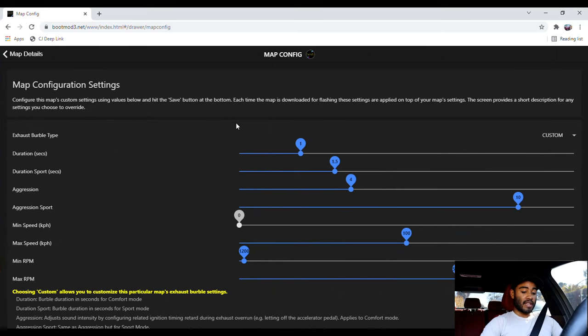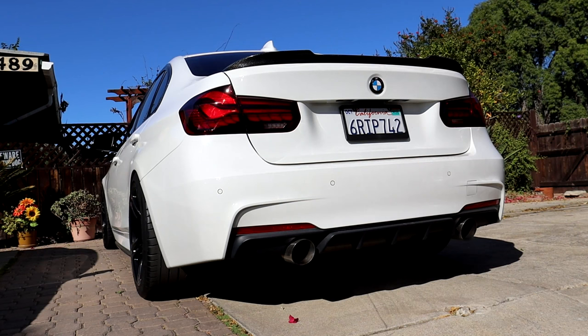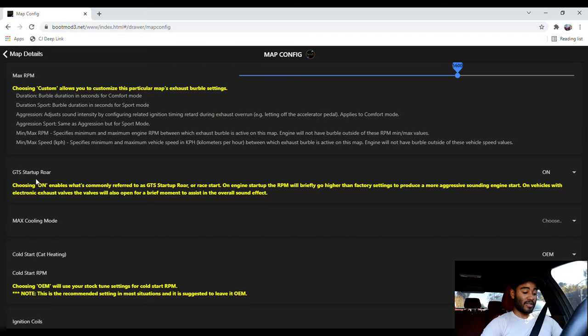In addition to having a bunch of maps to choose from based on your bolt-on mods, there are all sorts of little adjustments you can do aside from performance. For example, you can adjust the burbles — how loud they are and how long they last. You can also activate the GTS startup roar so your car always starts up really loudly on every startup.